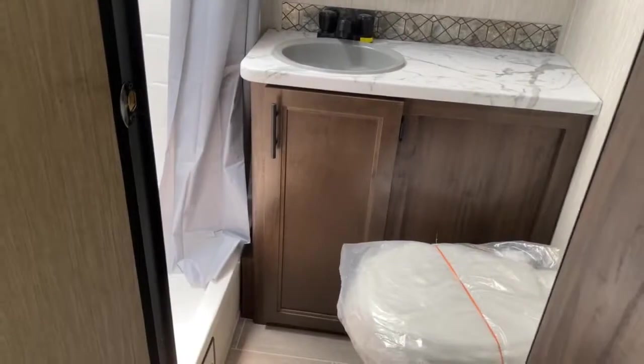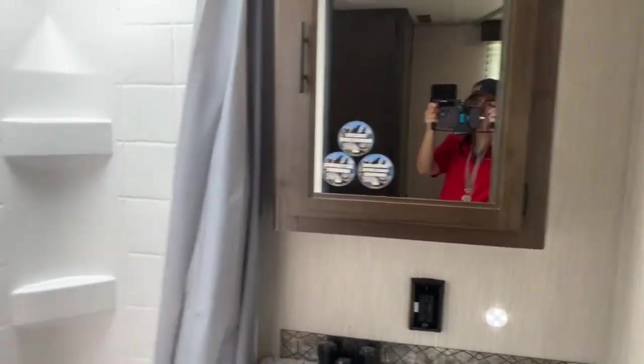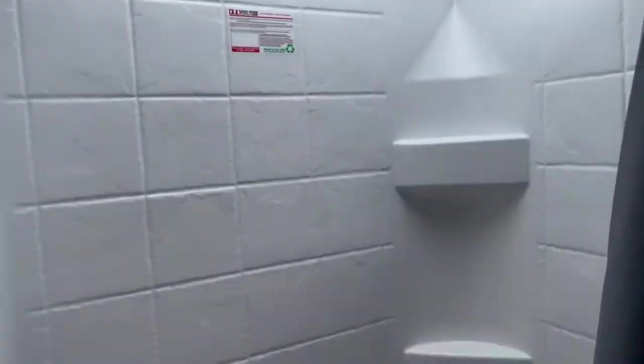Back here, more cabinet space along with your bathroom, which has a large vanity countertop along with your medicine cabinet. There's a walk-in shower with a skylight overhead, and of course, your toilet.